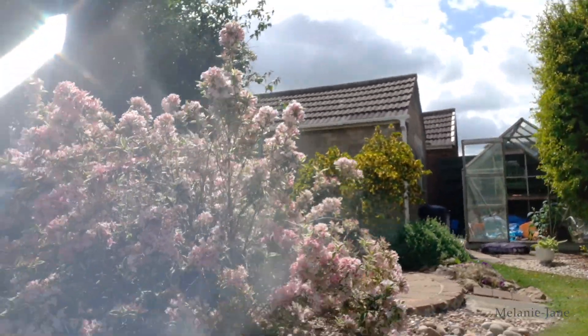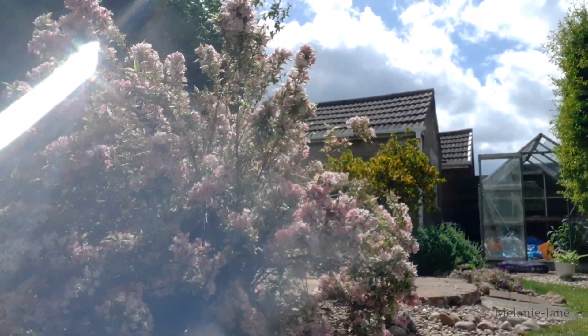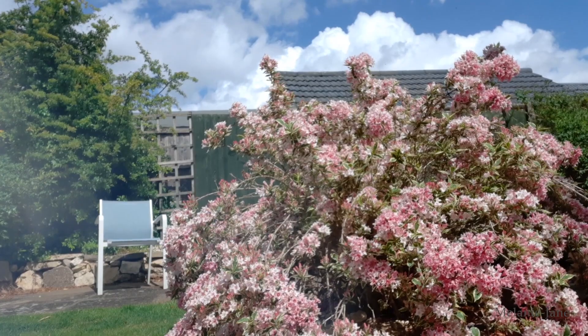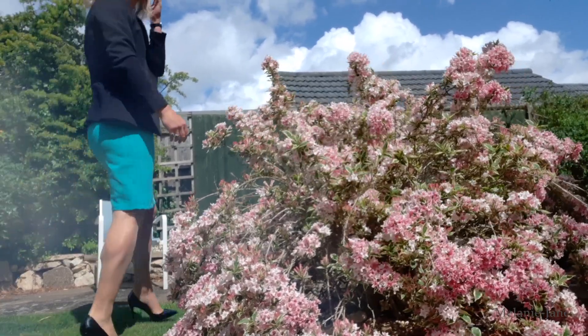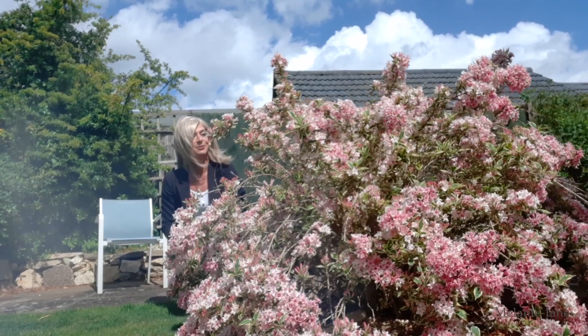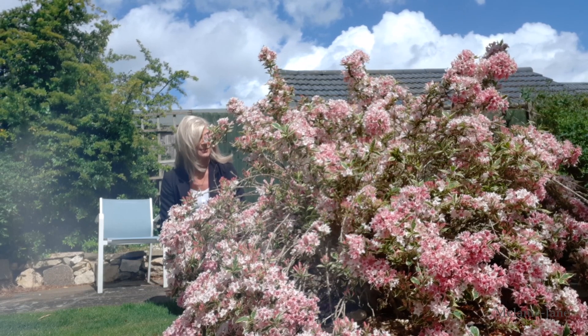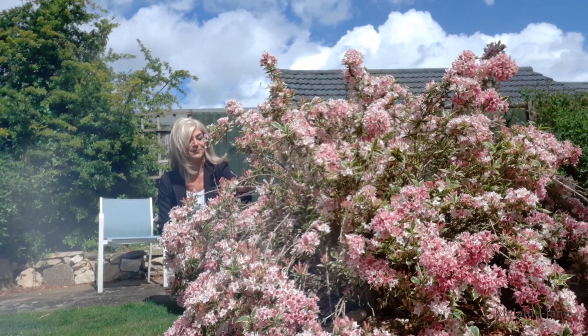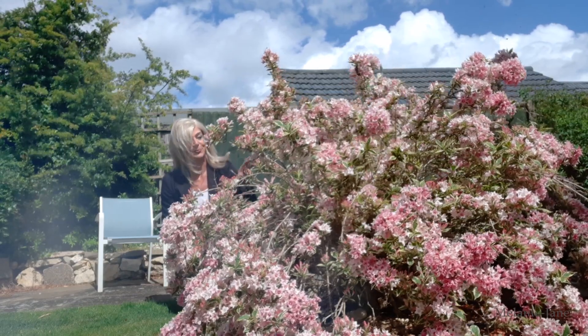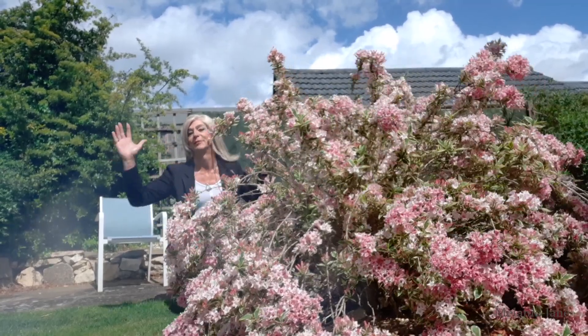And then the other thing that's flowering really nicely is this bush — beautiful pink bush. Probably better if you look from this side, because then the sun shows it up rather nicely. You can see beautiful pink flowers. This bush comes up every year at this time. It's got kind of variegated leaves. Again, no idea what it's called. I chopped it right back the other year, so it's not quite as dense as it has been in previous years, but it was getting a bit too big.